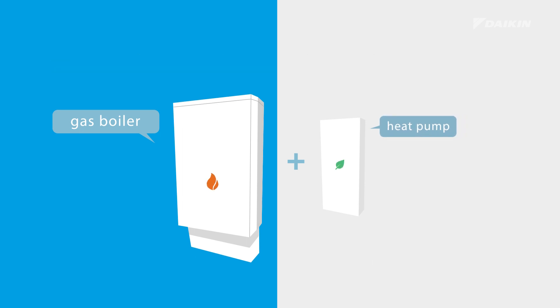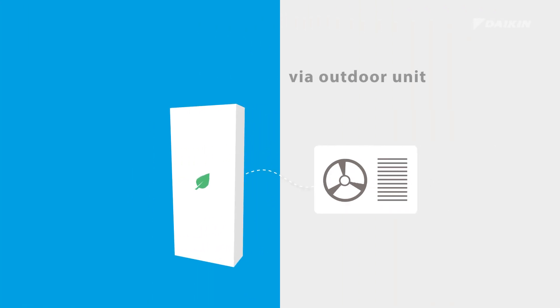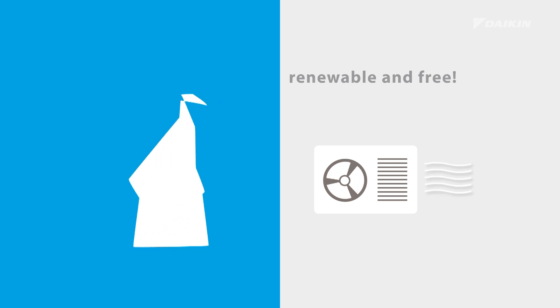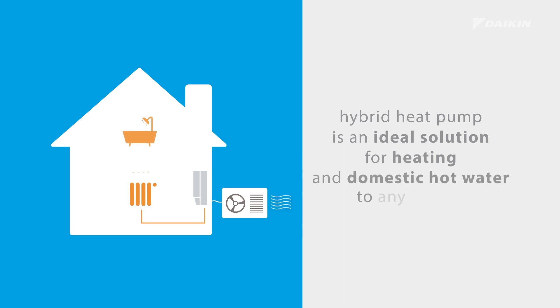Both heat pump and gas boiler can work simultaneously, optimizing the efficiency of the system. Via the outdoor unit, the heat pump retrieves up to 75% of its energy, renewable and for free. The hybrid heat pump is an ideal solution for both heating and domestic hot water in any home.